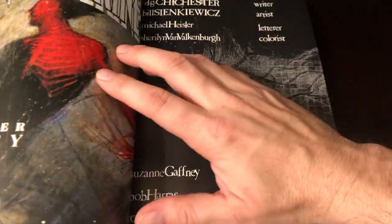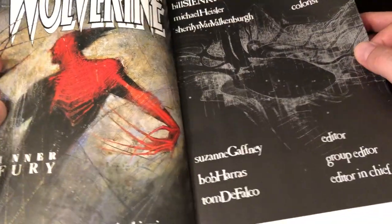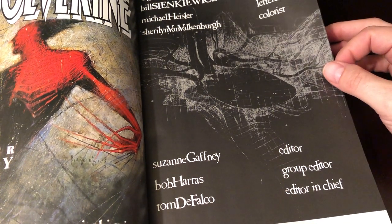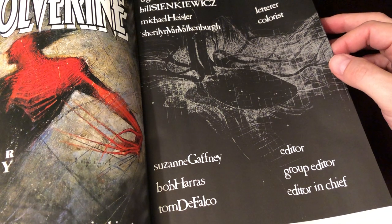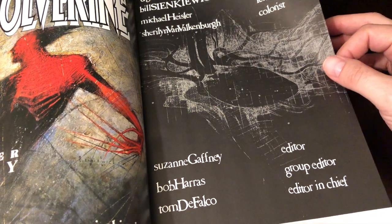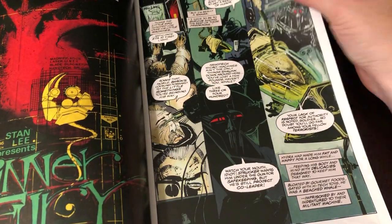Larry Hama is the main name on here, but a lot of the collection doesn't feature his work because the graphic novels are pretty big. Inner Fury is by D.G. Chichester, and if you've watched my Daredevil reviews, you know I do not like his writing whatsoever. Bill Sienkiewicz did a lot on Moon Knight and I really enjoyed his Moon Knight stuff, but I didn't quite enjoy this one as much.